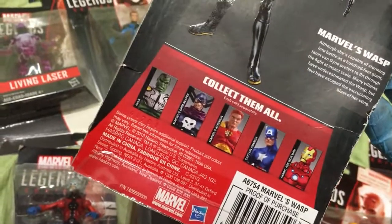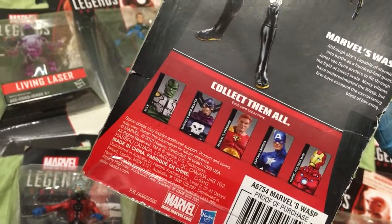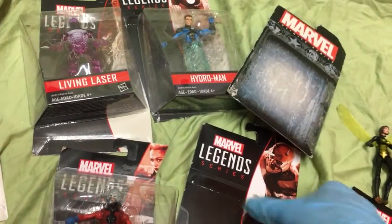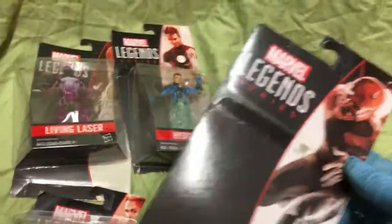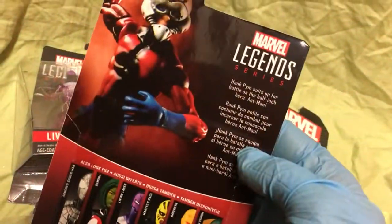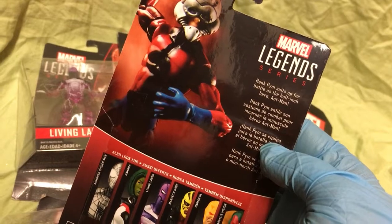I did not collect that wave, except I do have that Hulk somewhere. This was 2013, and then for some reason they just started calling them Legends, just like the larger series. Hank Pym suits up for battle as the half-inch hero Ant-Man.